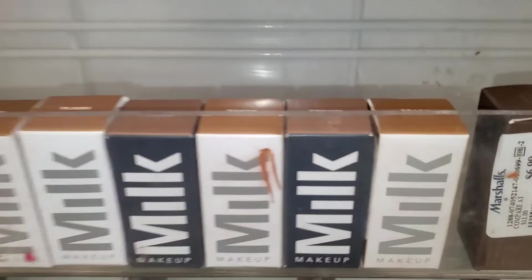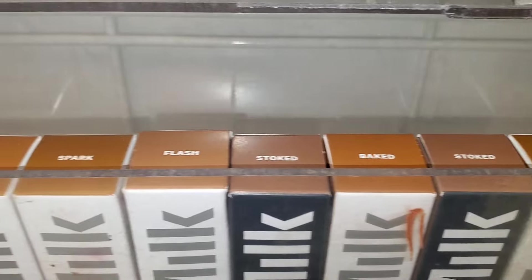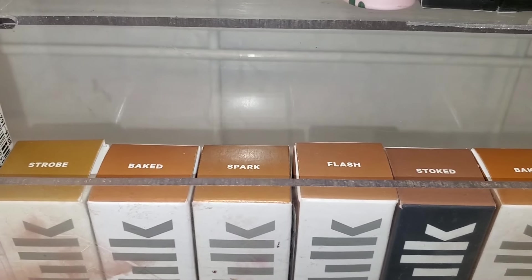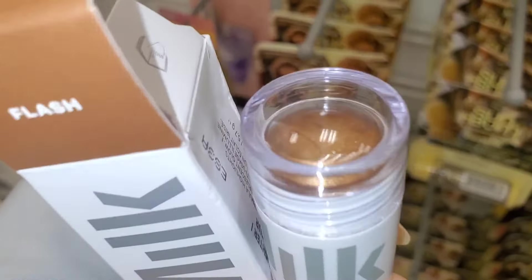They also had these Milk Makeup products there — we've seen all of these in the past. They had a few shades of their cream highlighters and contour stick. The shade Flash is new to us — it looks like this on the inside — going for $7.99. They also had a bunch of Sun Bum lip balms at Marshalls in flavors Mango, Banana, and Watermelon, going for $2.99 each; these have SPF 30.